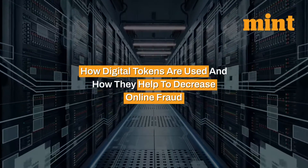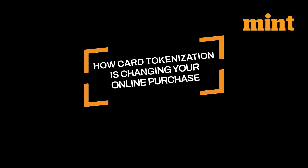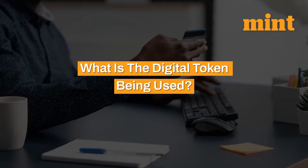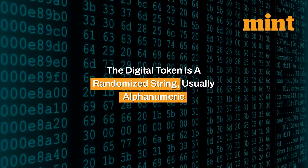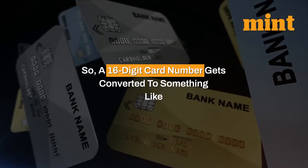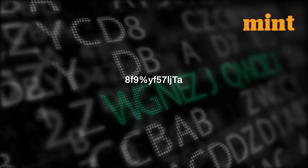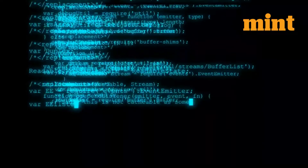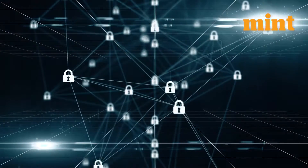Let us look at how digital tokens are used and how they help to decrease online fraud. The digital token is a randomized string, usually alphanumeric — so a 16-digit card number gets converted to something like 8F9YF57LJTA. It is generated by computer programs, and the card network tags the token to your actual card details.